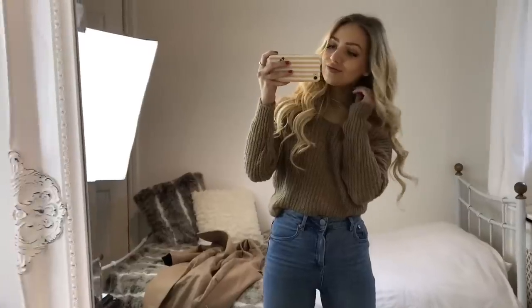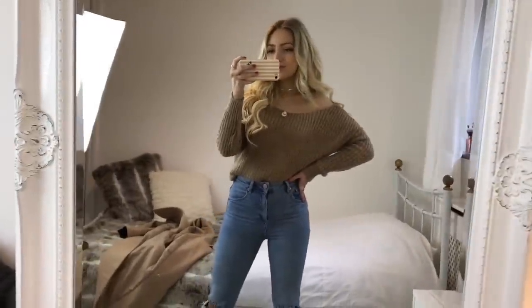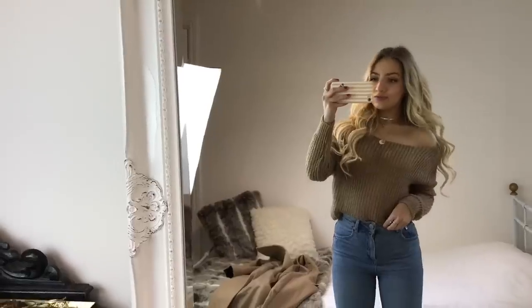In outfit five, I've got on this brown jumper from Misguided. I love the back detail — it's twisted, which just makes a basic jumper look a lot more interesting. Then with it I'm wearing a pair of blue ripped knee mom jeans from ASOS. I love the fit of these and the fact that they're high-waisted.